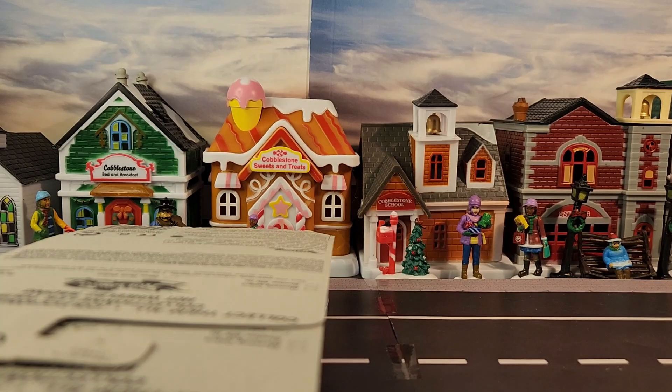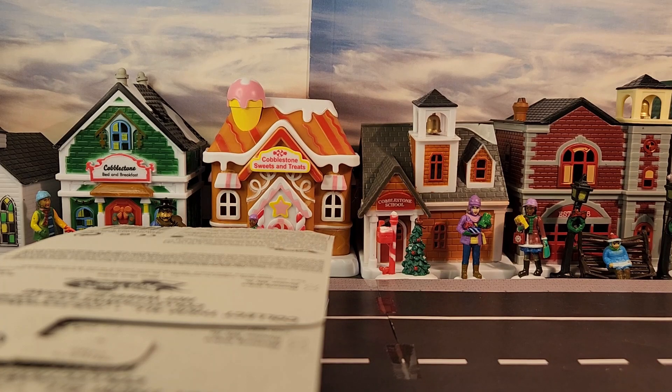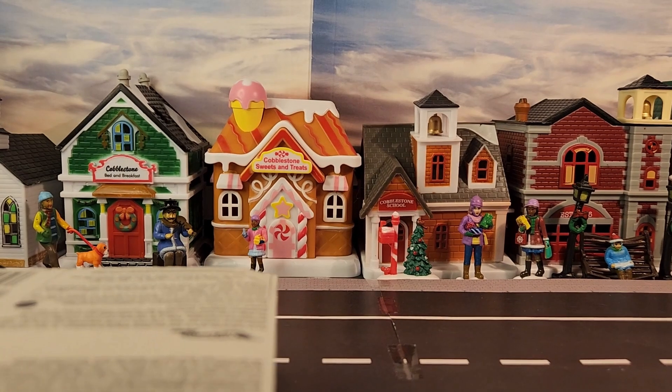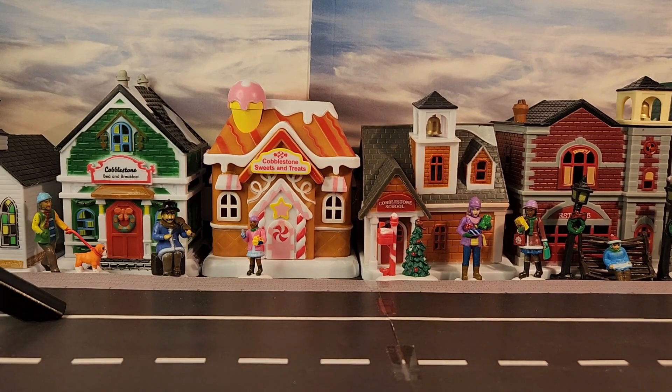These cars have been sitting in their package since 2004 — they had about 20 of them. 19 years old, just sitting in this package. Awesome.